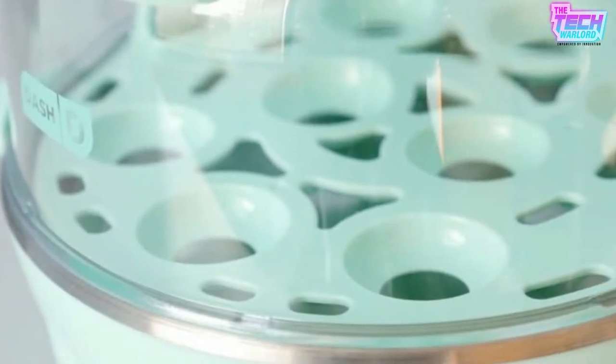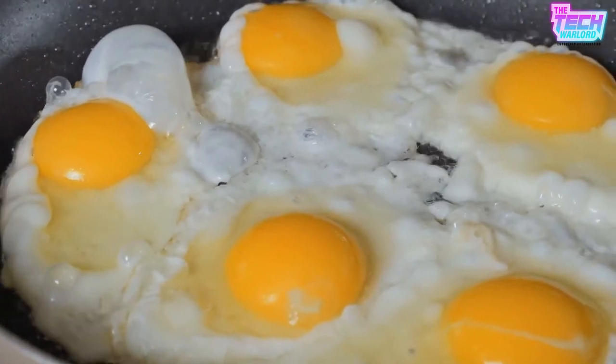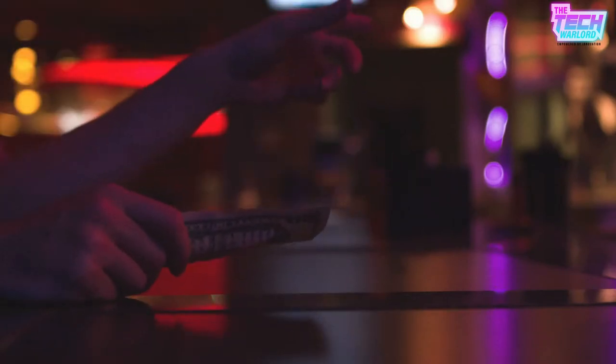Our Rapid Egg Cooker can make soft, medium, or hard-boiled eggs, poached eggs, scrambled eggs, or omelets. Whether you think the $20 Dash Rapid Egg Cooker is all it's cracked up to be depends on how passionate you are about eggs. A $20 gadget that can prepare perfectly cooked eggs with minimal mess and hassle is well worth it.